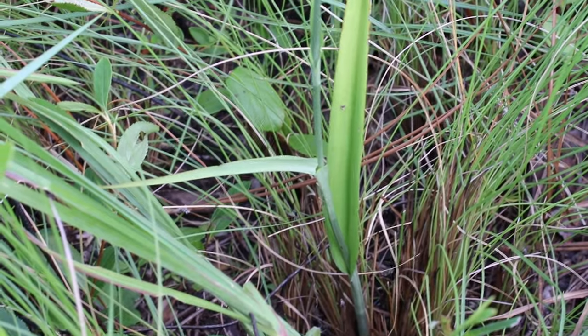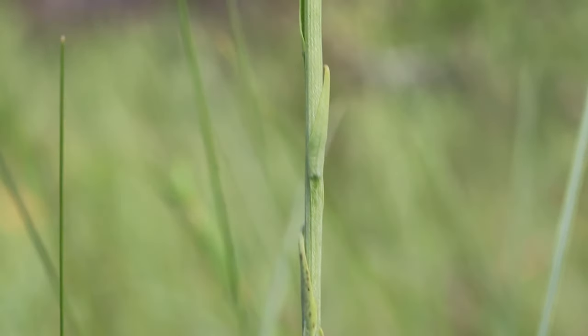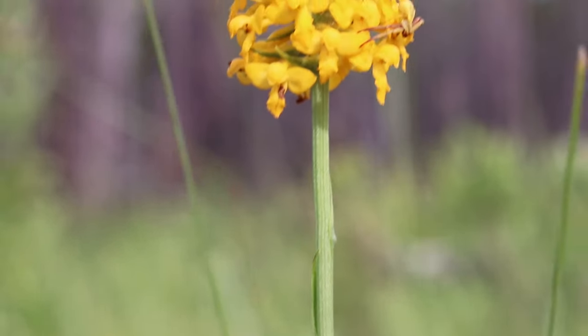This orchid has narrow linear alternate leaves that are located at the base of the plant. As we move up the stem, these leaves reduce to peduncle bracts.